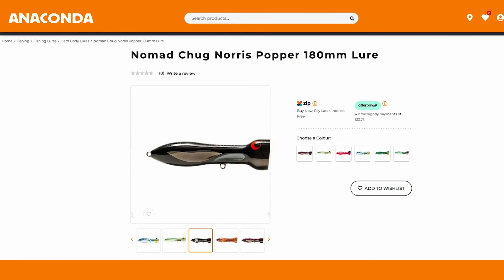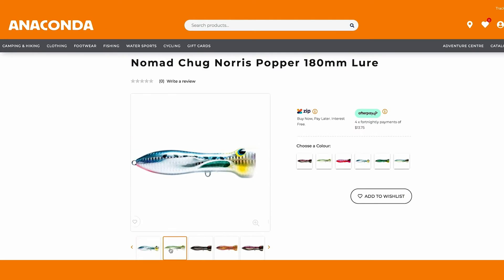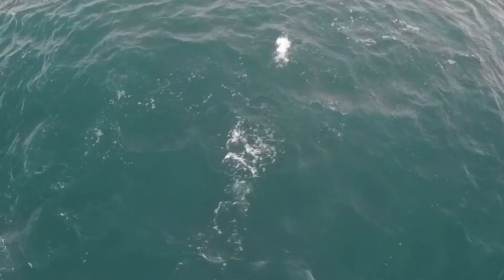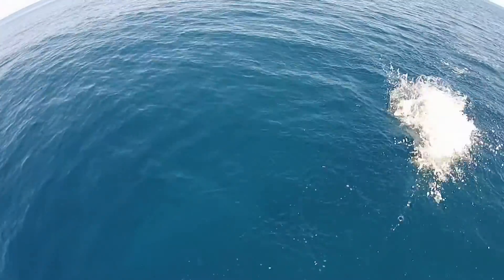The secret to catching big GTs is to have the right style of popper. The Nomad Chug Norris is one of my favourite poppers — 180 millimetres long, huge big bloops, and it attracts GTs from miles around. So that is the lure of choice.